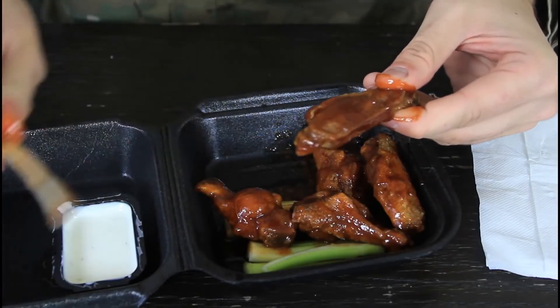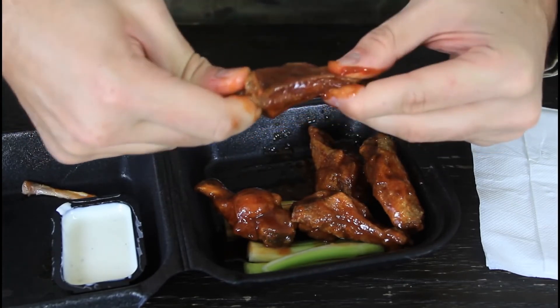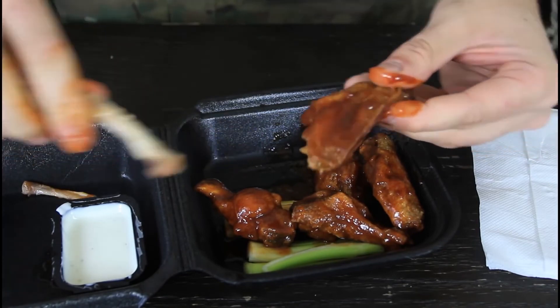Last but not least, number ten: for those who don't like getting their hands messy when eating wings, all you have to do is get two giant hair clips or crocodile clips and use them as pinchers for each hand to grip the wing and eat it without dropping it or getting your hands messy.